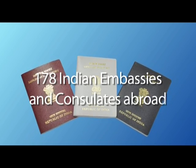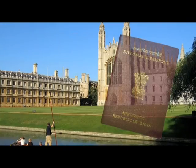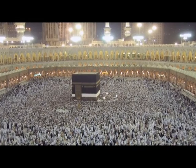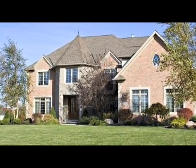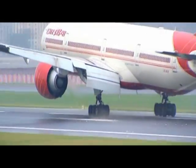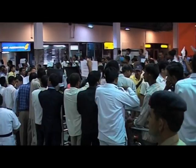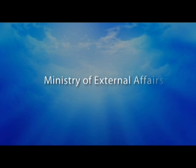A passport is an essential travel document for those traveling abroad for education, tourism, pilgrimage, medical attendance, business purposes, and family visits. During the last few years, the growing economy and spreading globalization have led to an increased demand for passport and related services. This trend is expected to continue with increased intensity in the foreseeable future, hence an urgent need was felt to provide improved passport services to Indian citizens.